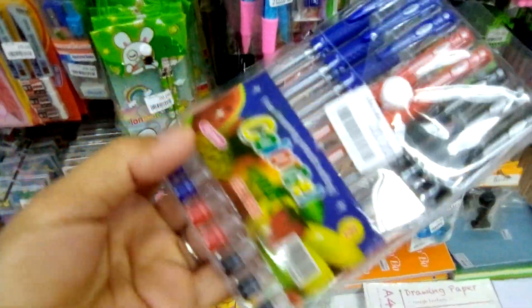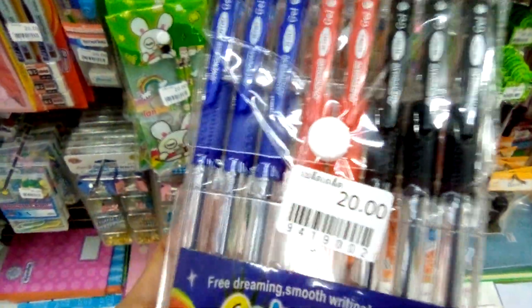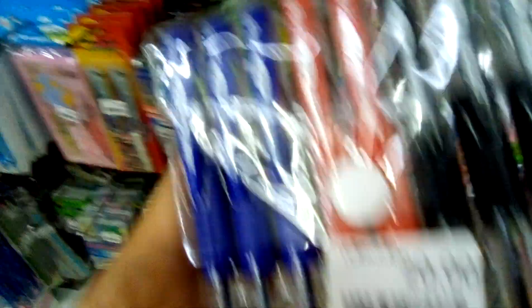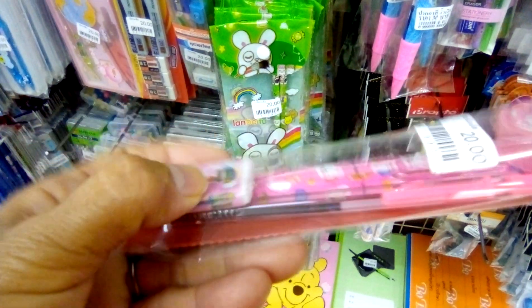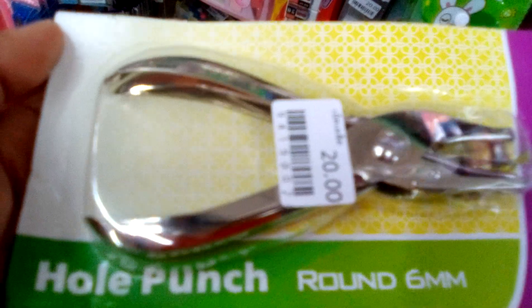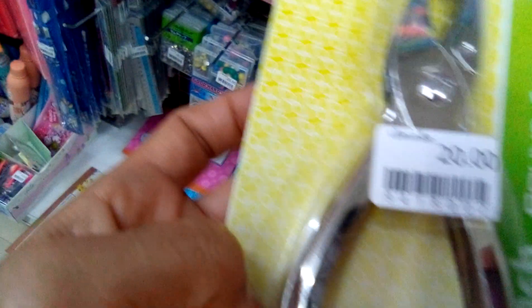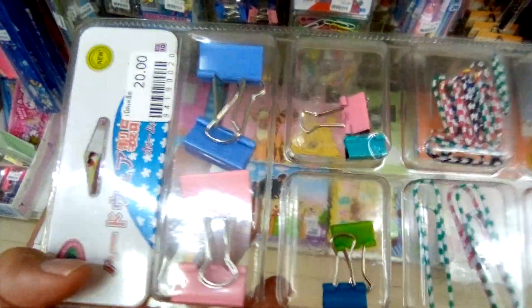School supplies are even sold for 20 Baht. Pens — eight pens for 20 Baht, fair enough. A pencil complete set with a rubber, a sharpener, and a ruler, 20 Baht. Even a hole punch is 20 Baht. The clips and pins, 20 Baht.